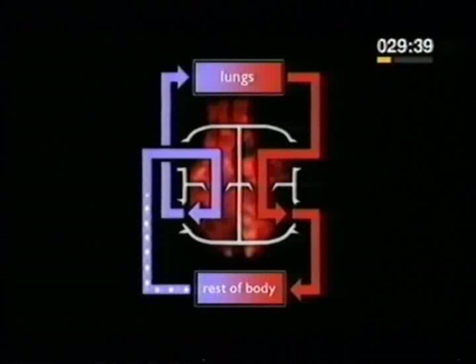The cycle is completed when the blood arrives back in the right atrium of the heart through the vena cava.